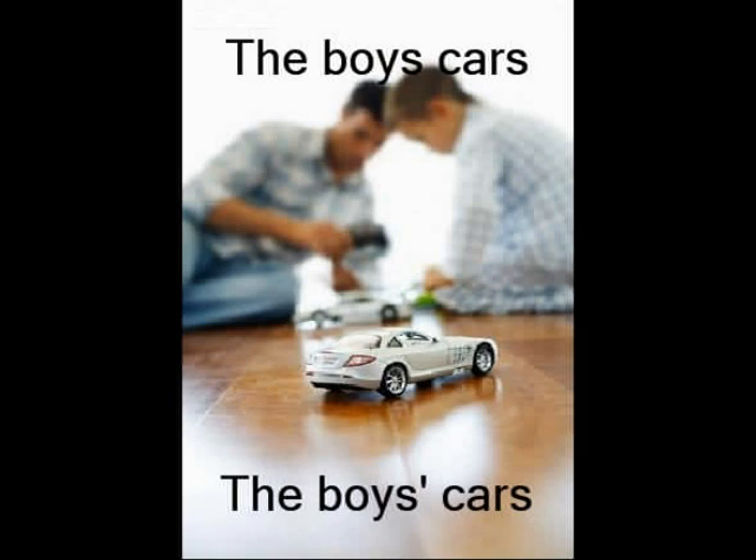However, when it is plural, meaning more than one, the apostrophe comes after the S. For example, the boys' cars. There is still an apostrophe to show the possession of the cars, but because there is more than one person that they belong to, it must come after the S.